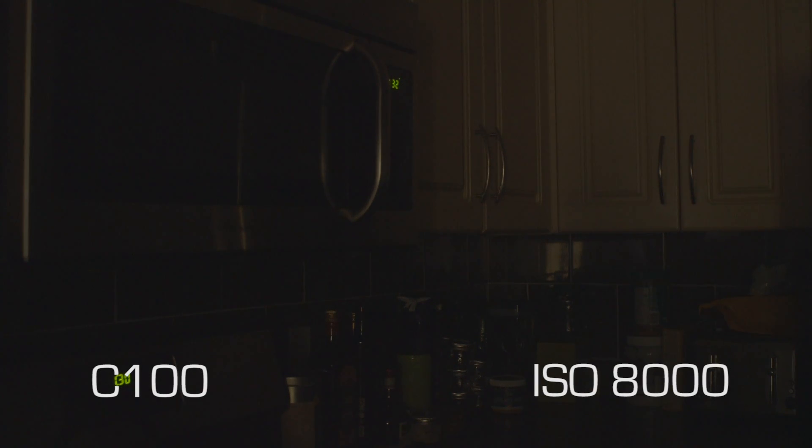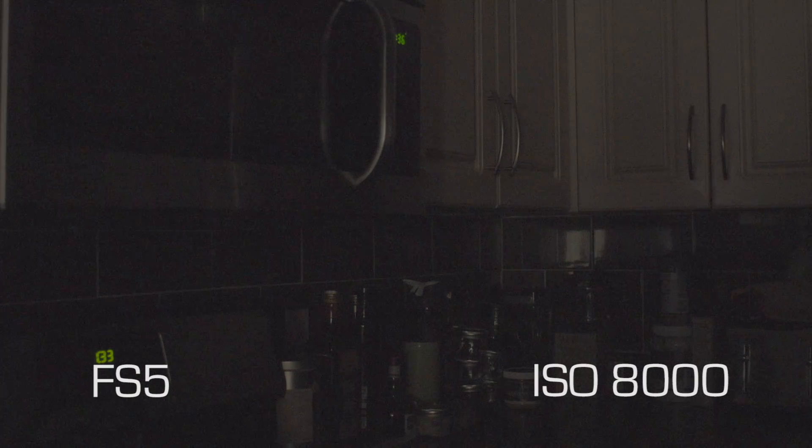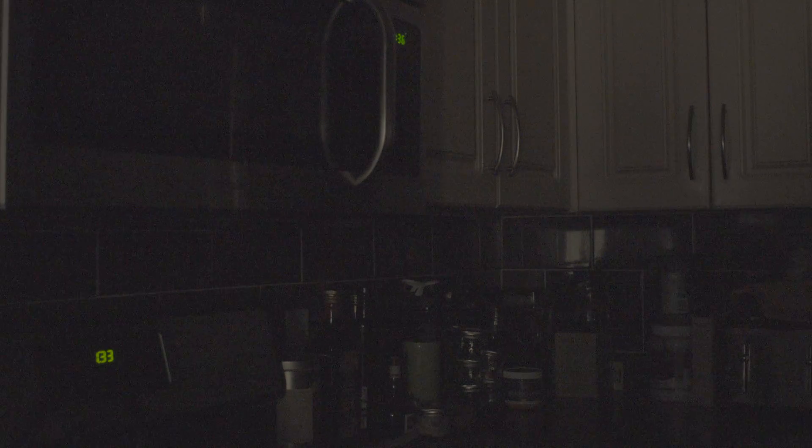For the low light comparison, we tested both cameras at ISO 8000, 12600, and 20000. The Canon C100 at ISO 8000 is quite clean — not that much noise — and perfectly usable in a low light scene. The FS5 at ISO 8000 in S-Log has heavy noise, but the image could be usable with some denoising.